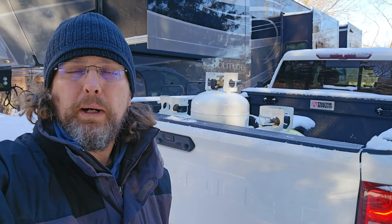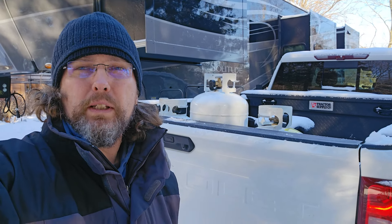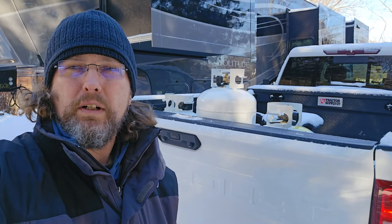Let's not forget about filling these propane tanks about every three days, which comes out to about a hundred dollars when it's this cold. That's not a lot of fun, especially when you've got to stand outside waiting for them to fill your tanks.